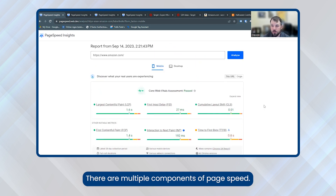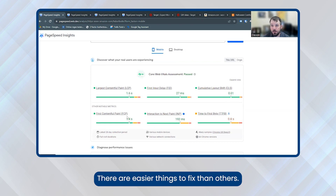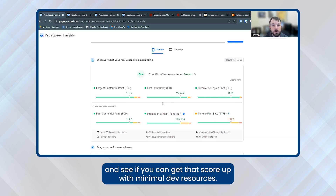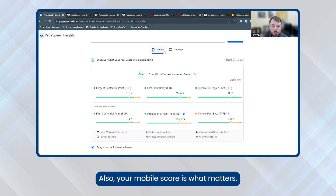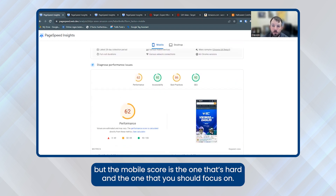There are multiple components of page speed. The key is to work on your score — get it to 40, shoot for 60. There are easier things to fix than others. You should always start with a site speed plugin for whatever e-commerce platform you're on and see if you can get that score up with minimal dev resources. Some components are easier to fix than others; for example, cumulative layout shift is very easy to fix, but some other items are not. Also, your mobile score is what matters. It's easy to get a high score on desktop, but the mobile score is the hard one and the one you should focus on. That's tip one.